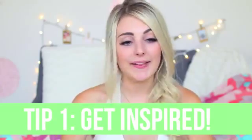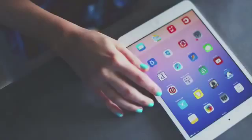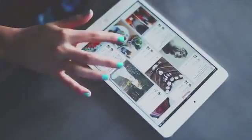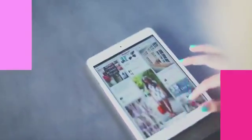Let's get started with the first tip. Tip one is to get inspired. What I like to do is go on Instagram, browse the popular page, and find different people to follow. Or I'll go on Pinterest and look at adorable pictures there. I like to follow bloggers, fashion accounts, or travel accounts. I definitely recommend finding some new people to follow.